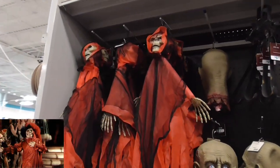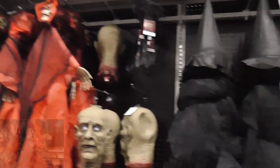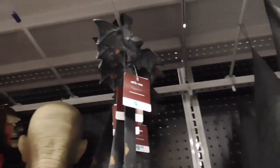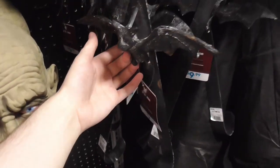This guy almost looks like the Red Death from Phantom of the Opera. And this old musty-looking bat hanger — or wreath — it's quite substantial for $10.